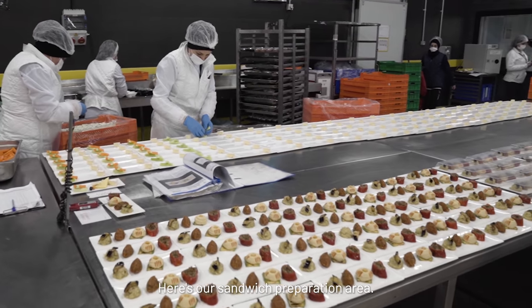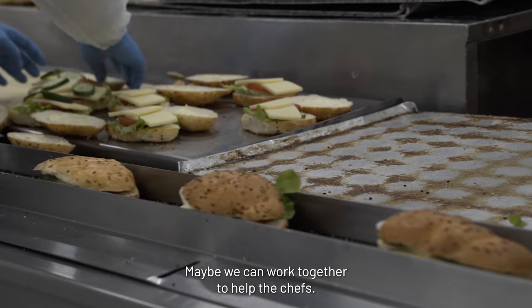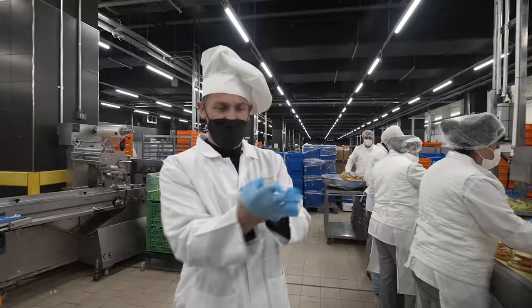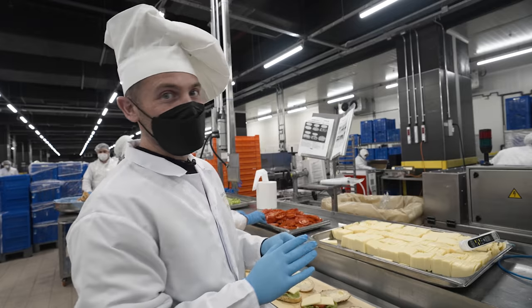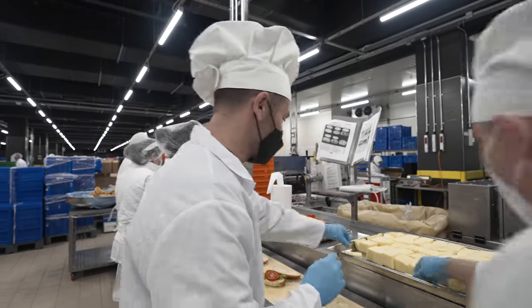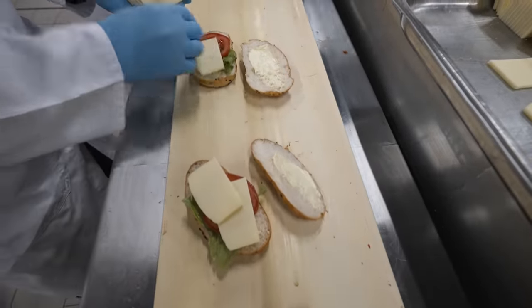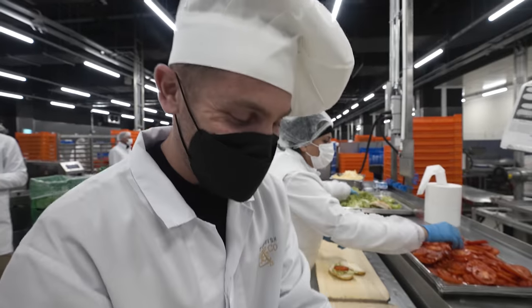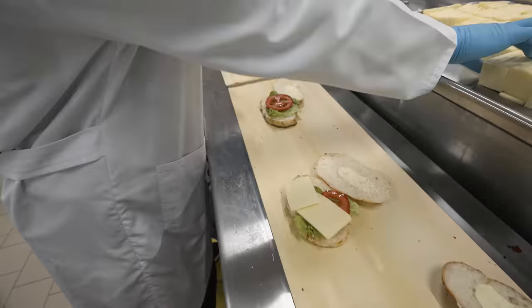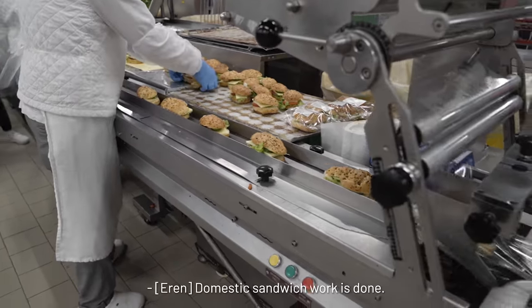Here's the sandwich preparation area. We are preparing sandwiches here for the domestic flights. Maybe we can work together to help the chefs. There's nothing more intense than the conveyor belt — multiple people doing lots of stuff. My job is two slices of cheese on each sandwich. I think I'm really getting the hang of this, although they just made it faster because now I'm panicking. Domestic sandwich work is done.